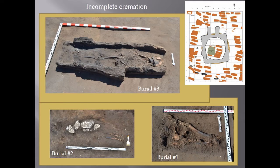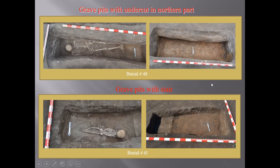This is a complete cremation. Three graves were discovered in the area of the excavations. There are grave pits with an undercut in the northern part, and also grave pits with a niche.